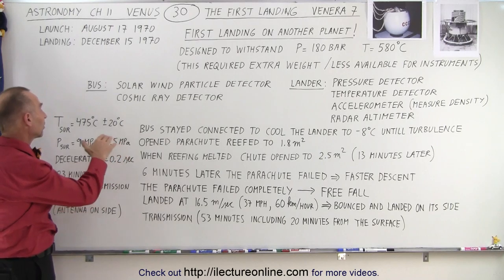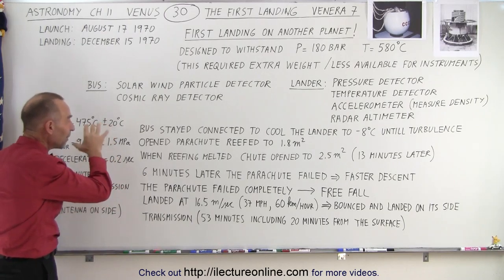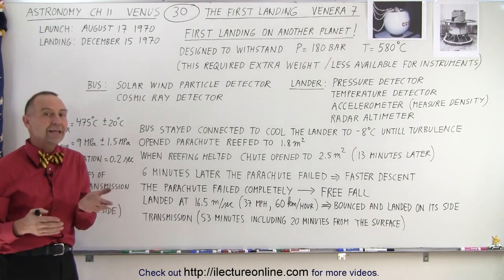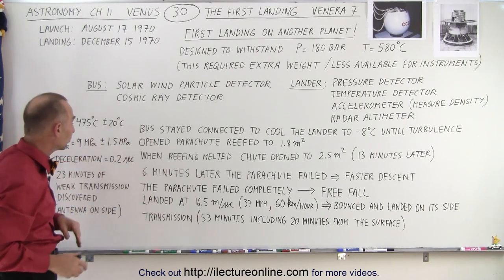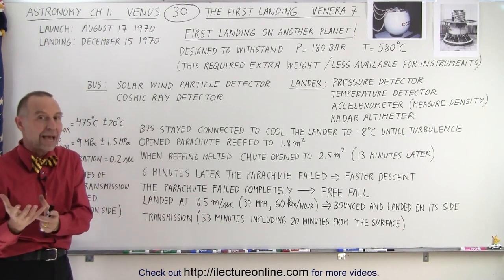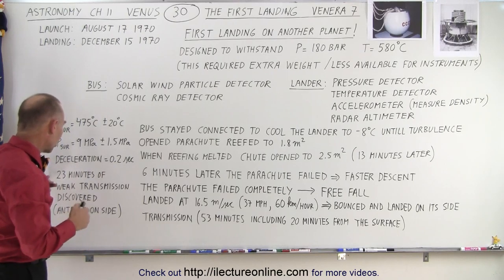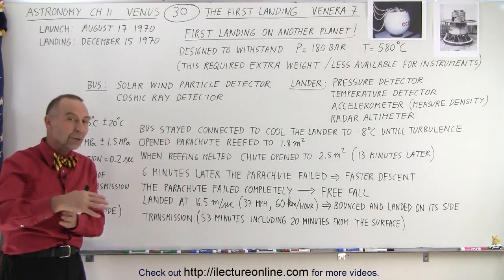The temperature measured was about 475 degrees centigrade, plus or minus 20 degrees, which is very close to current accepted values. The surface pressure was about 9 megapascals, roughly 90 times the atmospheric pressure on Earth, plus or minus 1.5. The deceleration upon impact lasted only 0.2 seconds, indicating a very violent impact. This short period also suggested the surface was not very soft. In total, 23 minutes of weak transmission was detected, presumably because the antenna was on its side.